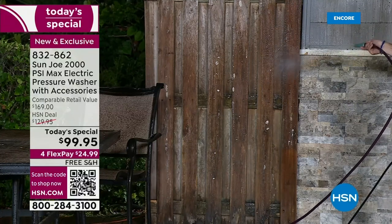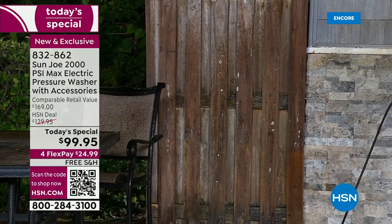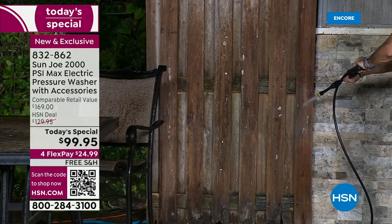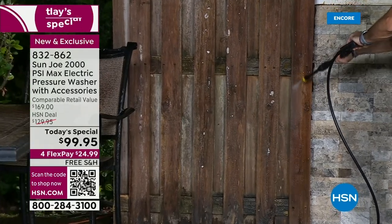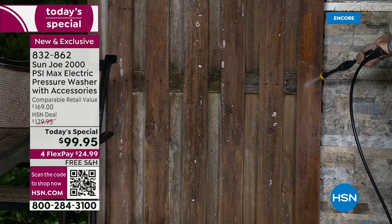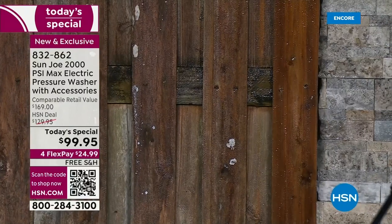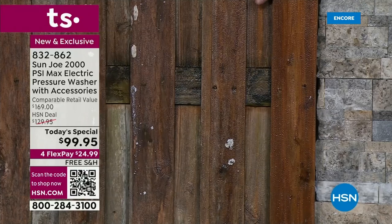A garden hose comes out at about 50 PSI — compare 50 PSI to 2,000 PSI and you see how much more powerful. I have a dirty fence back here. I got a hose up to it and it's not cleaning very well — there's nothing coming off. So I'm going to turn off the garden hose, get my Sun Joe pressure washer out, and watch this go to work. It's coming off with just a few sprays up and down. Look at that! You can see the before and after. This is real weathered wood — a real piece we took out of somewhere — and look how beautiful it looks brand new again.